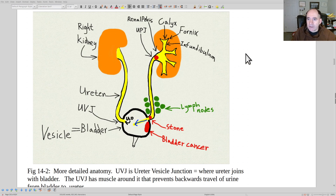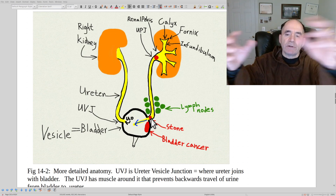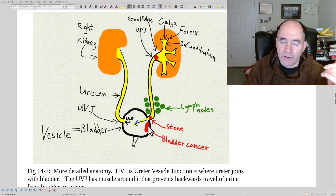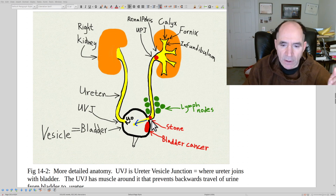Kidney stones also often lodge in the distal ureter where it's a little tight, right where it enters the urinary bladder — the UVJ, or uretero-vesicle junction. Stones six millimeters or less will usually pass through. Bladder cancers are another cause of hematuria; the most common causes are the prostate or kidney stones. Lymph nodes around the ureter are rare but possible. A stone stuck at the UVJ is the medical term for that location.